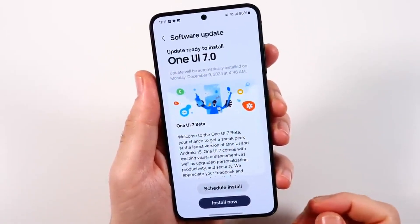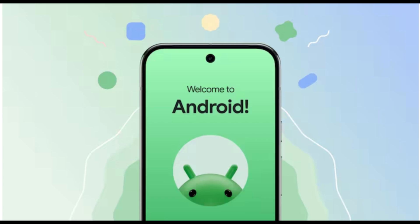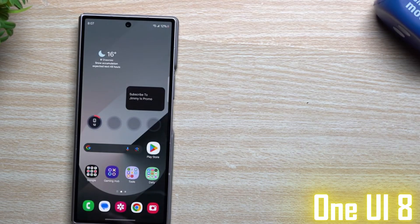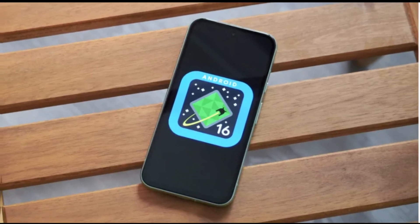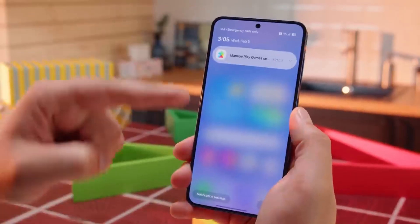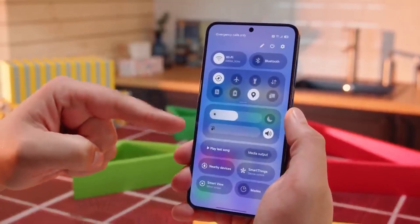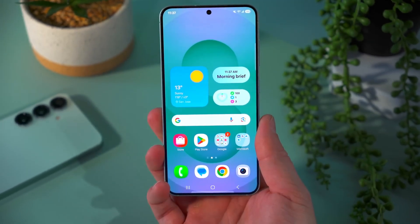Even though Samsung is still in the process of delivering One UI 7, which is built on Android 15, it seems the company is already moving fast toward One UI 8. This next version will be based on Android 16, and early information hints that it might introduce a smart new feature focused on detecting unusual activity — something that could give you a clear log of everything that happens when you're not using your phone.